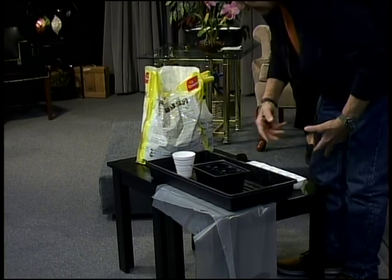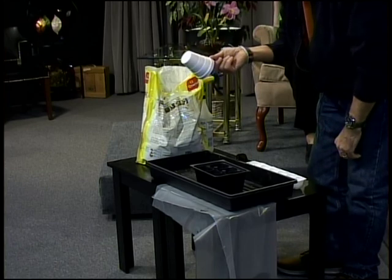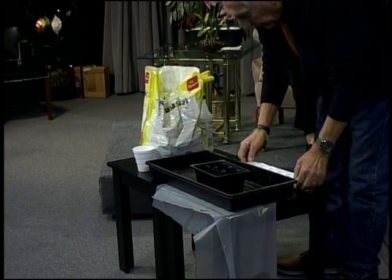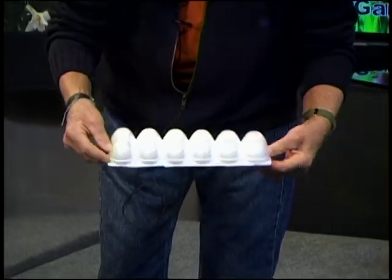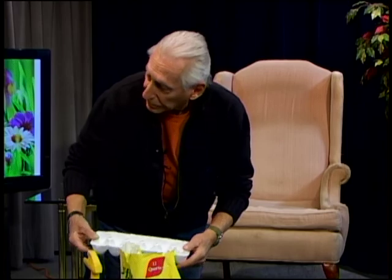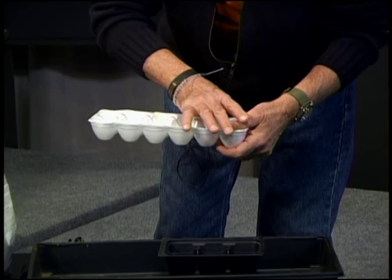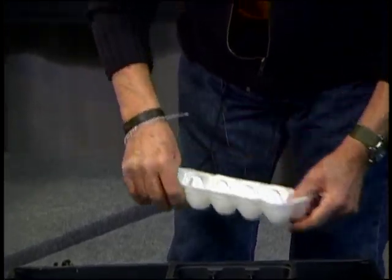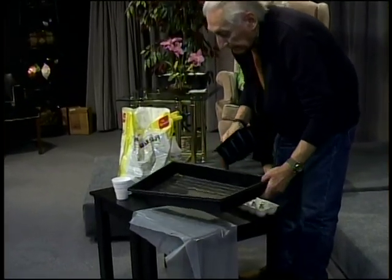Container-wise, you can start with something as simple as a styrofoam cup — just make sure you put holes in the bottom. You can also use an egg carton with holes in the bottom. The cardboard egg cartons are better; they do break down, but they work. I use a tray with six-packs because I start quite a few seeds.